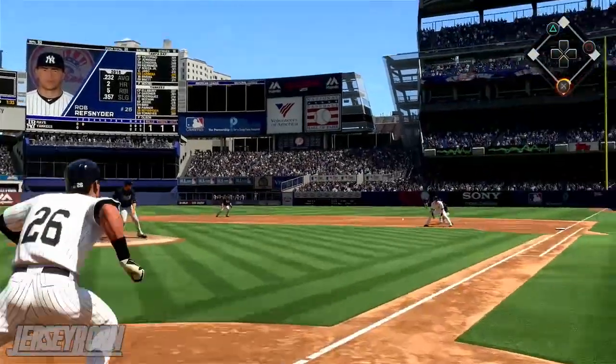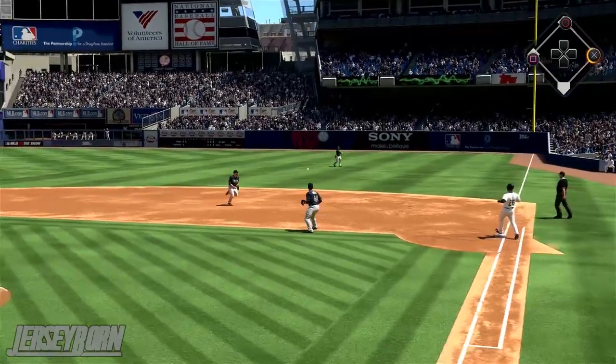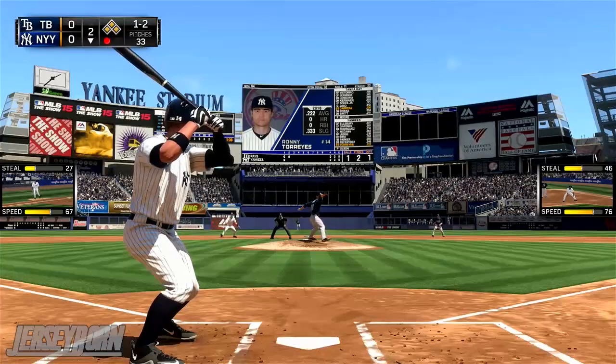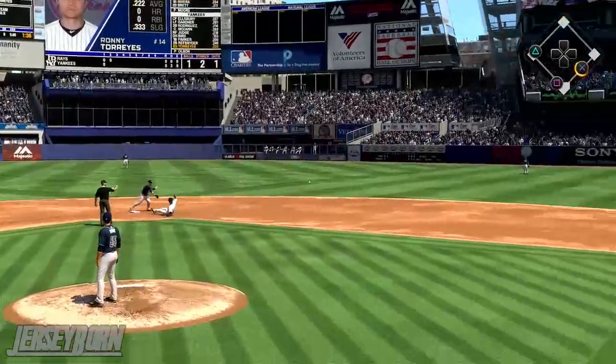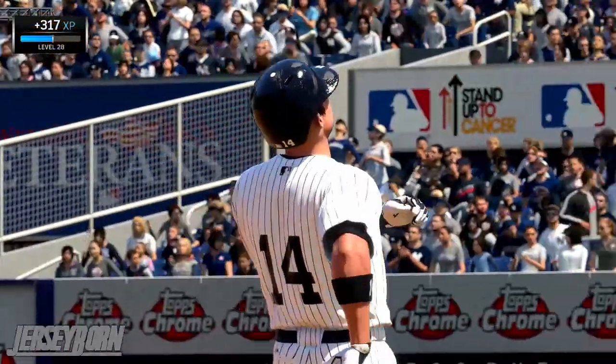Head to the bottom half of the second now. Runners on first and second as Robert Refsteiner gets one into right field, setting up bases loaded as Matt Moore finds himself in a bit of a jam with one out. He just needs one pitch though and he gets it — that's a 5-4-3 double play, getting a little help from his friends as he gets out of it.